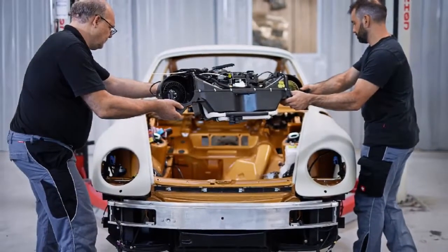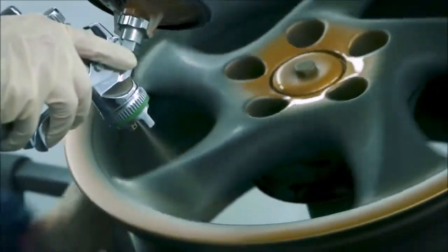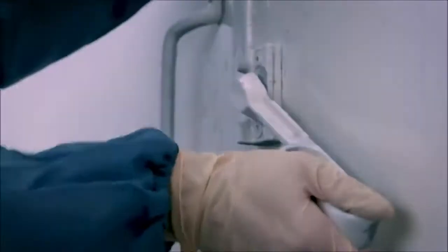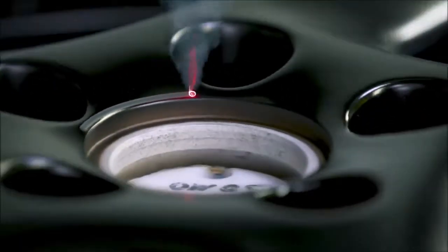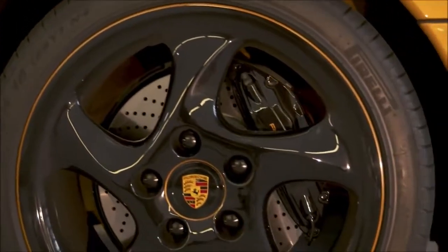Experts were able to rely on a selection of over 6,500 genuine parts that Porsche Classic offers exclusively for 993 generation models.